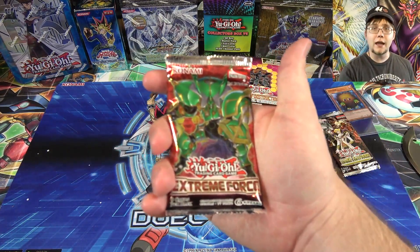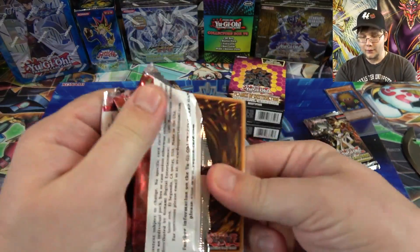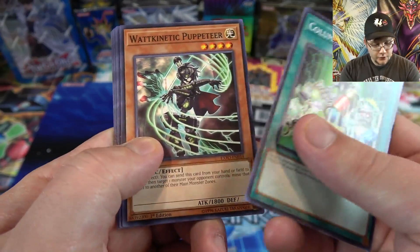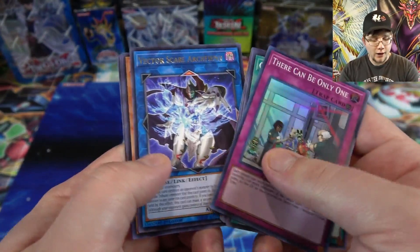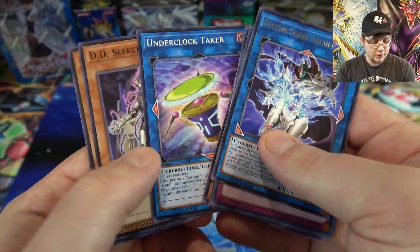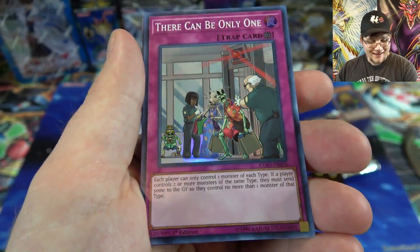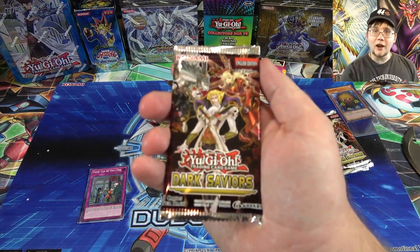We'll go with our Extreme Force pack first and see what we get. Maybe we'll start off strong with this. By the way, everything that we have here, you're guaranteed a holo, so we just hope we'll get one of the better holos. We have Column Switch, Secure Gardna, There Can Only Be One as our Super Rare, as well as Vector Scare Archfiend. Not too bad. Underclock Taker — there's a good common. I like There Can Only Be One. I just love the artwork of it with the skeletons — like Skull Servants going through the airport or something.